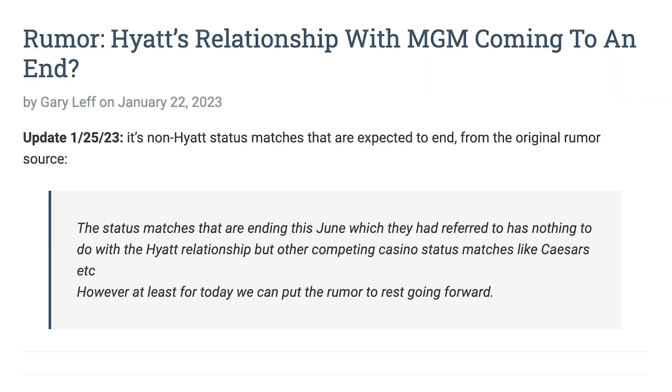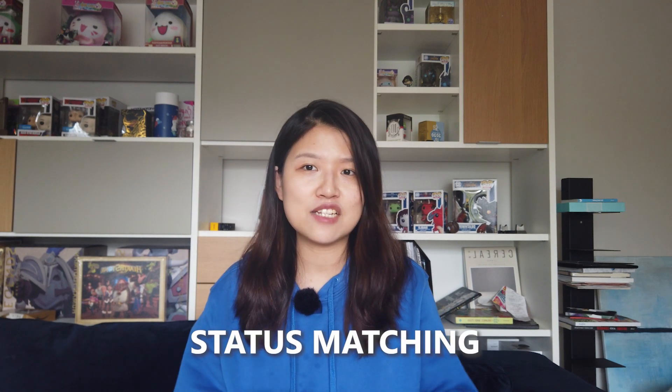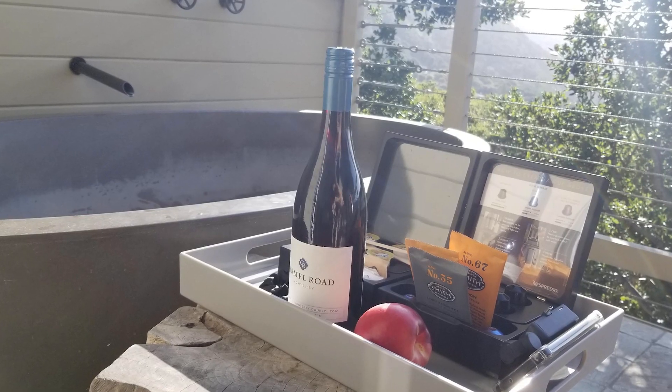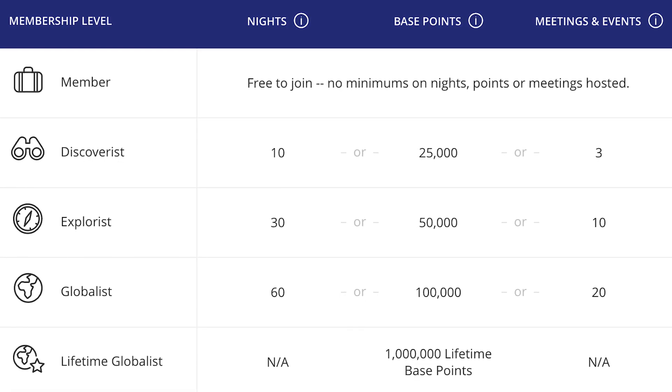I just heard this rumor that the MGM and World of Hyatt partnership might come to an end. I really hope this isn't true. It's probably a good idea to do the status matching — the merry-go-round method — as soon as possible before it's too late. In today's video, I'll show you a simple process to status match between these two programs with just a few clicks, so you can upgrade and unlock great elite benefits without having to meet the regular program requirements, which can sometimes be ridiculously hard to achieve.